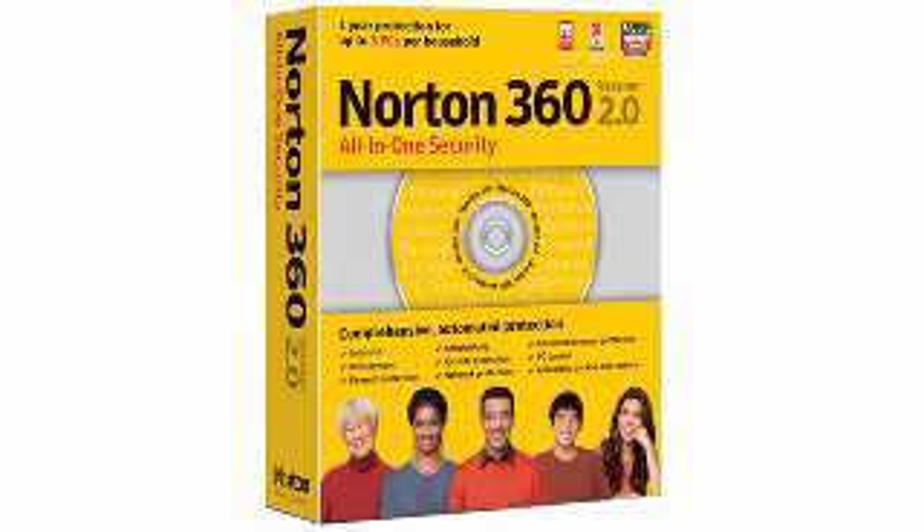Want an all-in-one solution that provides automated and comprehensive protection for your PC, online activities, and other important information? Then pick up number 6, the Symantec Norton 360 version 2.0.